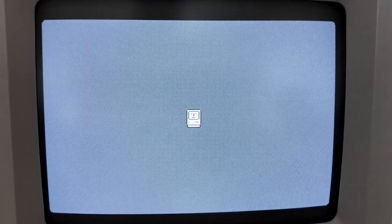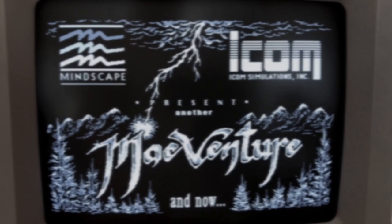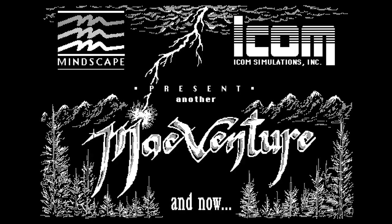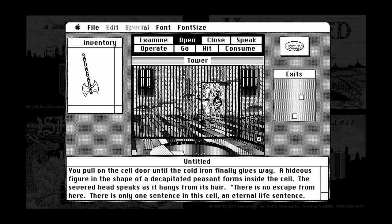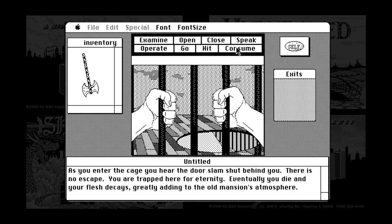I love adventure games, and one of the most notable adventure game series in my life has been the MacVenture series. The MacVenture series pioneered point-and-click adventure games through four games released back in the mid to late 80s. These were developed by ICOM Simulations, published by Mindscape, and had both excellent graphics, controls, and sound for the time.